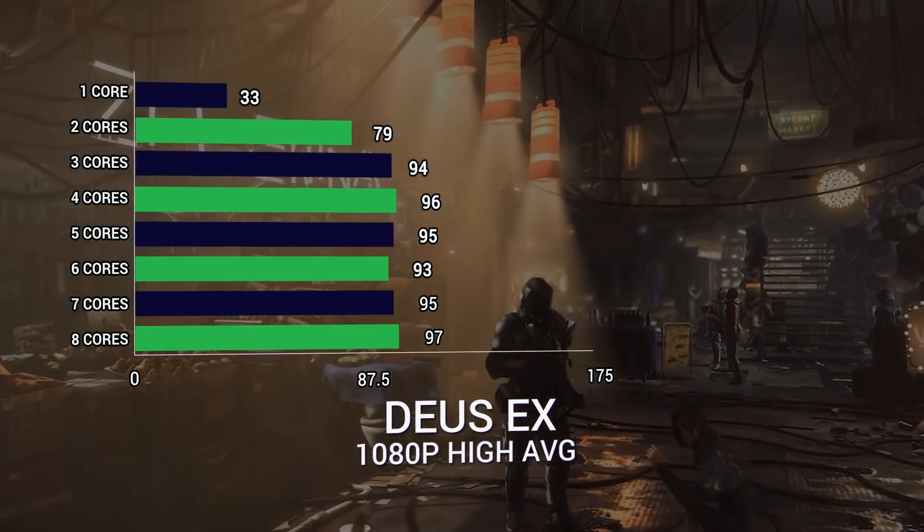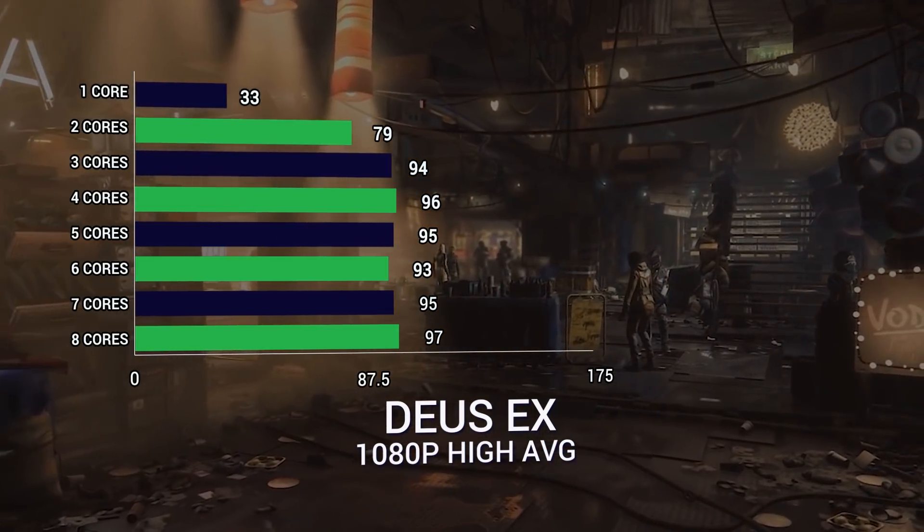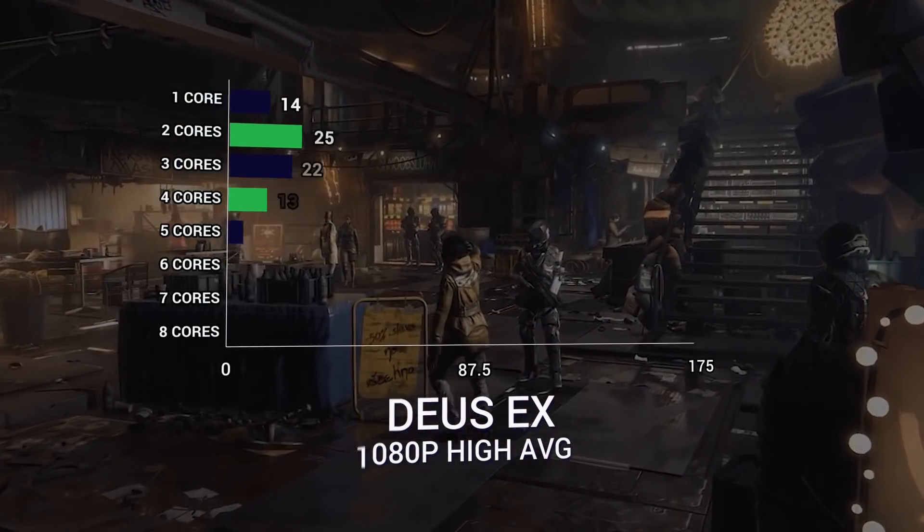For Deus Ex Mankind Divided specifically, we had 33 at 1 core, 79 at 2 cores, and 94 at 3 cores. But then 4, 5, 6, 7, and 8 cores all sit at 96, 95, 93, 95, and 97 respectively — all within the same margin of error.